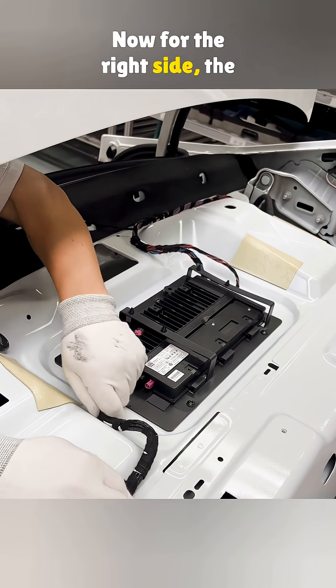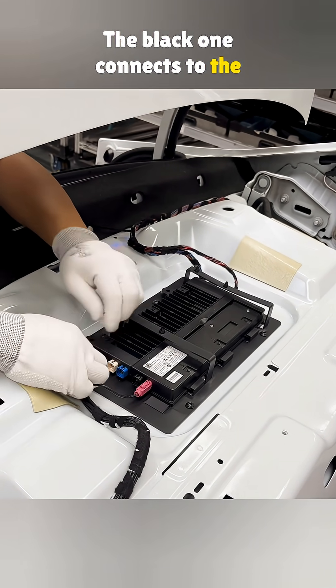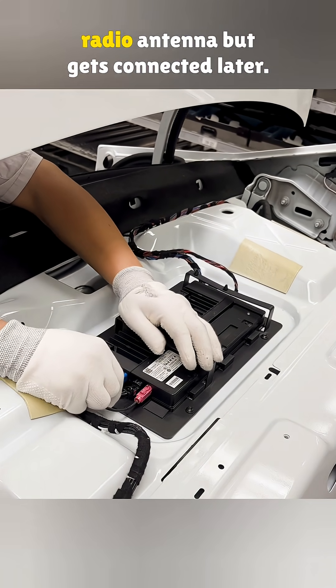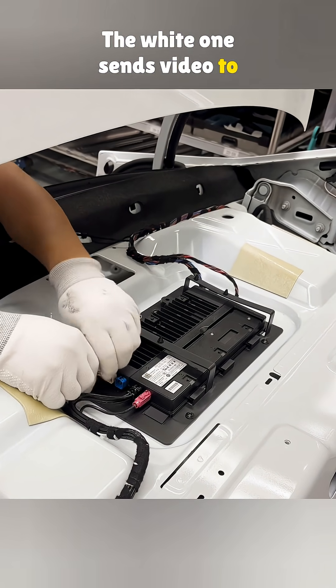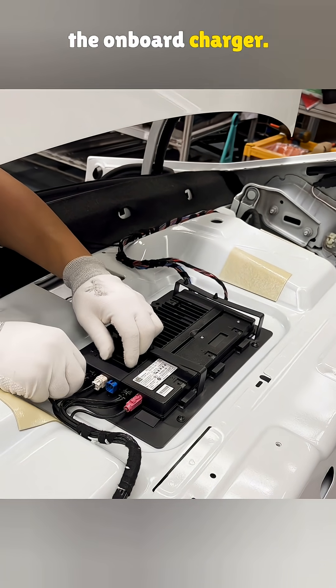Now for the right side. The green plug is for the backup camera. The black one connects to the car's fifth-generation mobile network. The blue plug is for the radio antenna but gets connected later. The white one sends video to the center screen, and that last one powers the onboard charger.